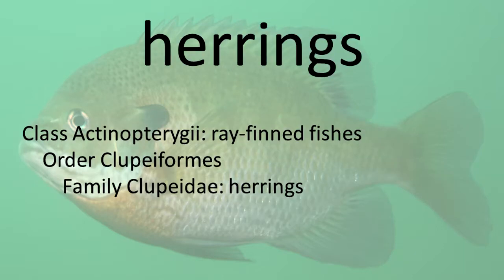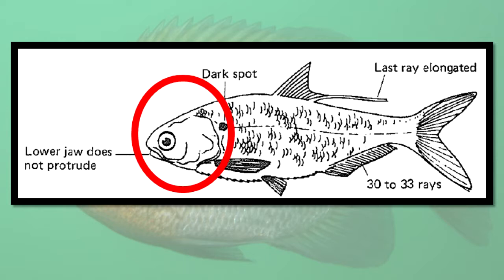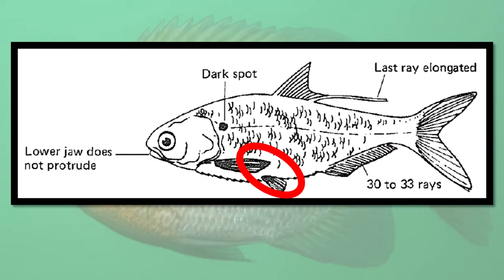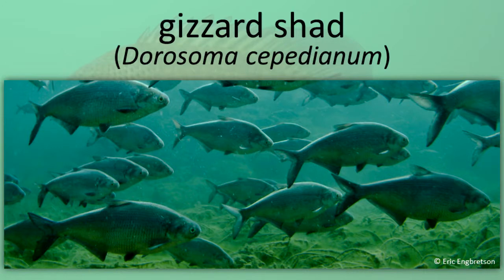Herrings are silvery, flat-sided fishes. They have a ridge on the middle of the belly with sharp, pointed scales. They have no lateral line and no scales on the head. They resemble members of the Moon Eye family but differ in having the dorsal fin far forward of the anal fin. A small, triangular projection, the axillary process, is present above the base of the pelvic fin. Alewife. Gizzard Shad.